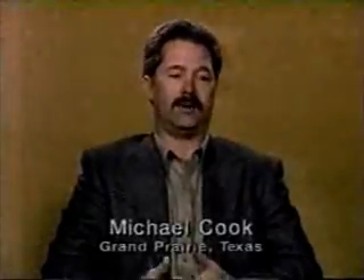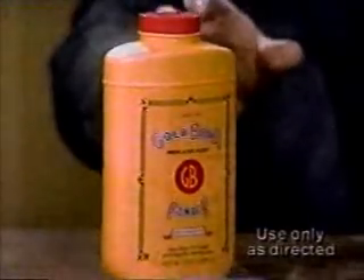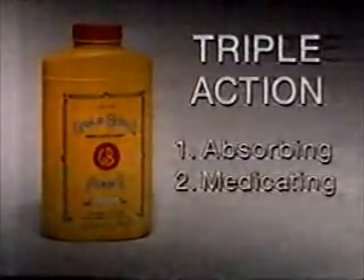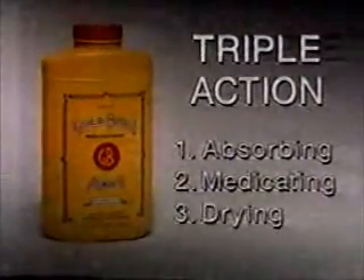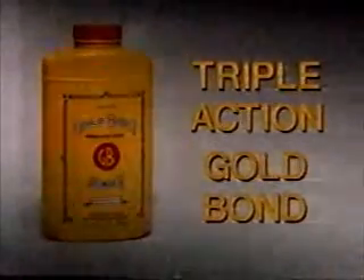Just a heat rash or a heat-type itch. Michael Cook of Grand Prairie, Texas is telling us about Triple Action Gold Bond Medicated Powder. Gold Bond Medicated Powder has solved my problem, made my life more comfortable, and it feels really good. Gold Bond's Triple Action is the absorbing action of powder, the medicating action of a proven itch fighter, and the drying action of zinc oxide. Gold Bond Medicated Powder has worked for me, and I'm sure it'll work for others. Try Triple Action Gold Bond Medicated Powder.